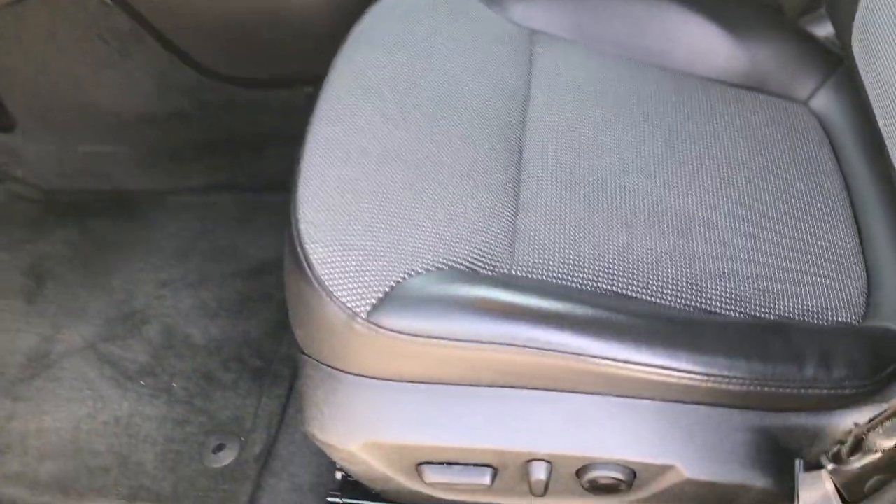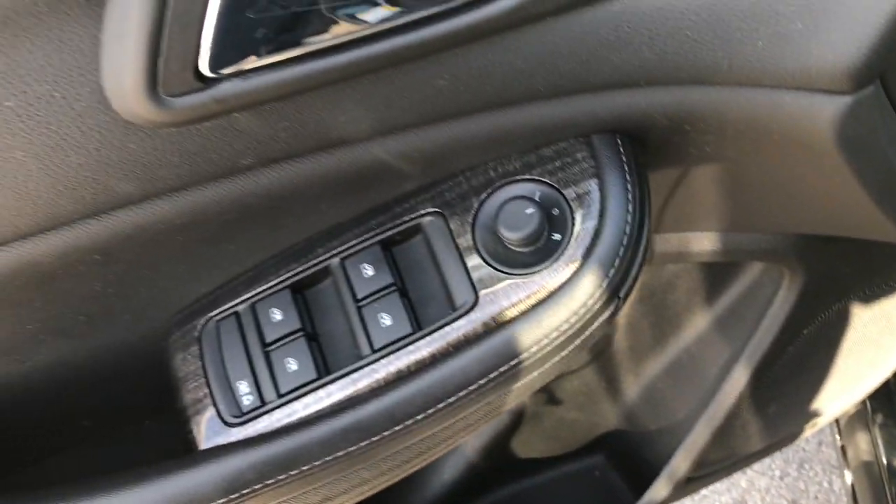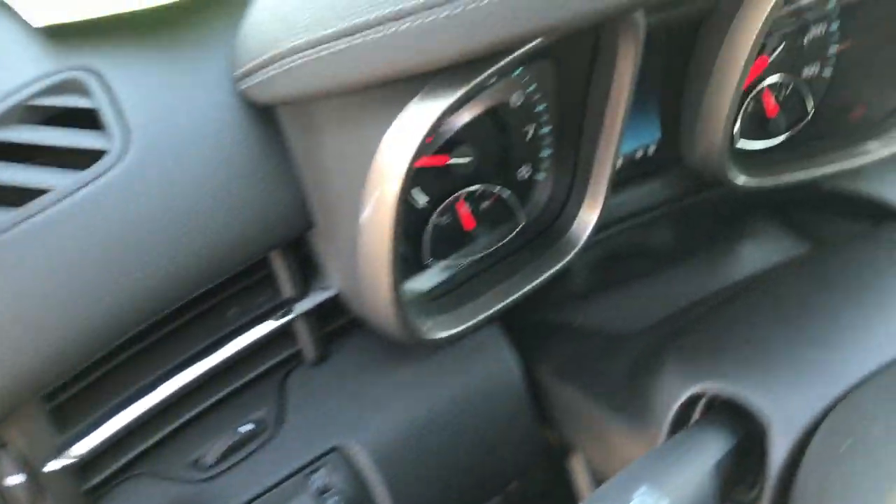Inside, the LT1 package gives you the black cloth and leather seats. No rips or tears in these seats. This does have driver's side lumbar, factory floor mats throughout, power windows, power locks, power mirrors, and this one does have auto headlamps.